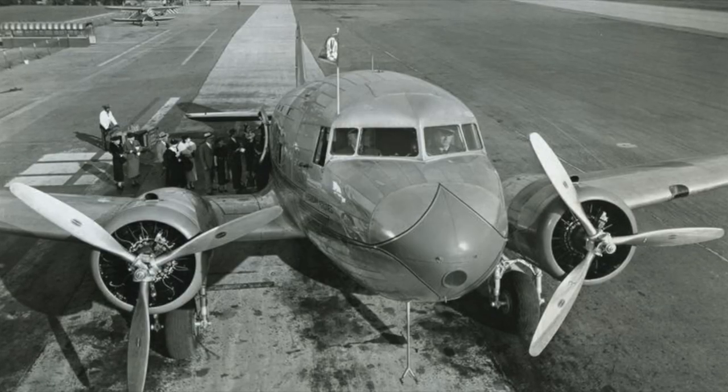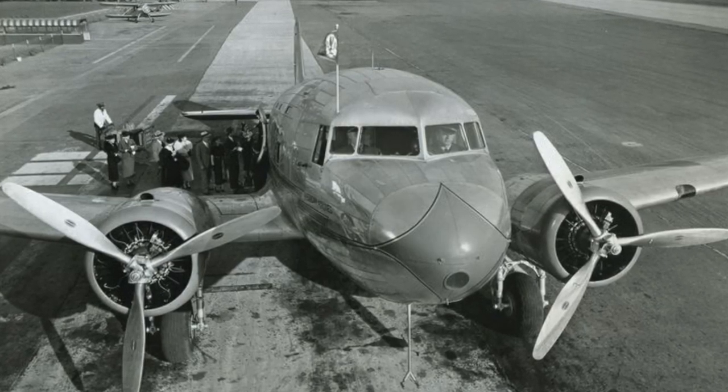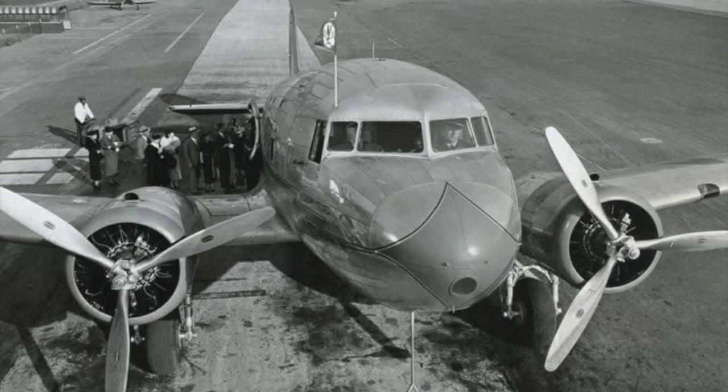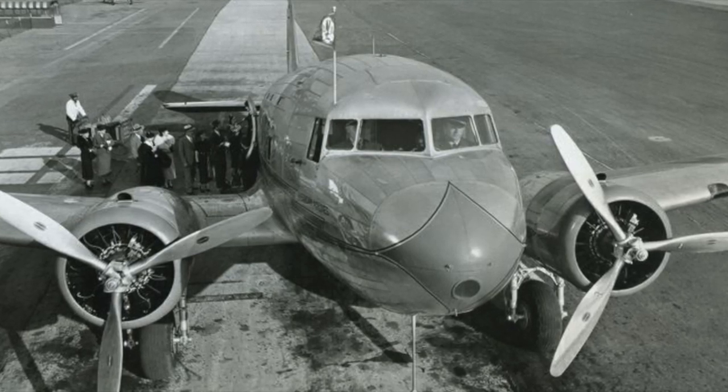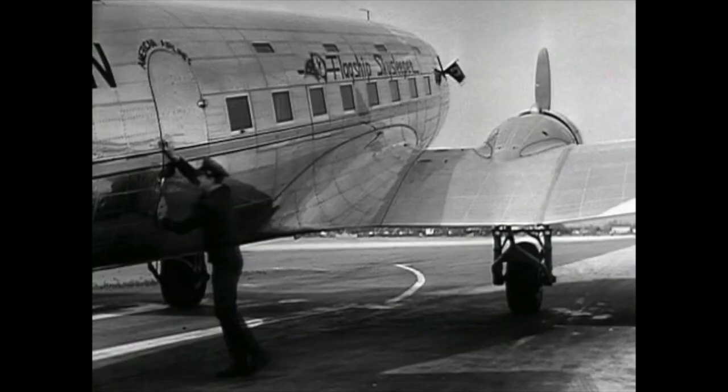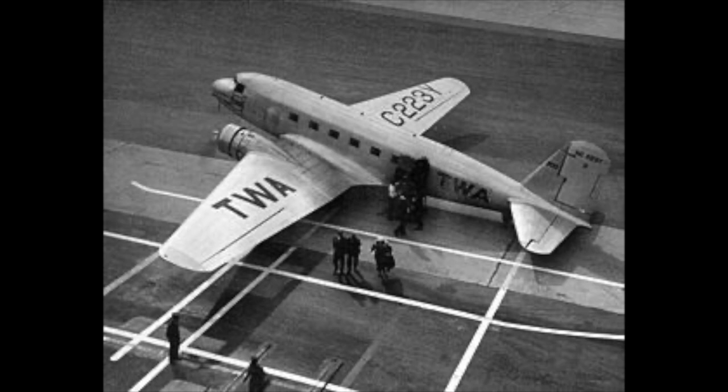Design work began in 1934 at the insistence of C.R. Smith, president of American Airlines. Smith wanted two new planes: a longer DC-2 that would carry more day passengers, and another with railroad-type sleeping berths to carry overnight passengers. The first DC-3 built was the Douglas Sleeper Transport, also known as Sky Sleeper by airline customers, and it was the height of luxury.